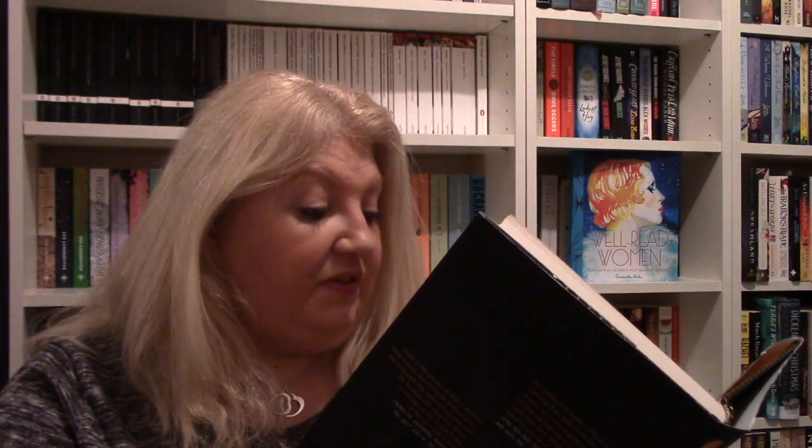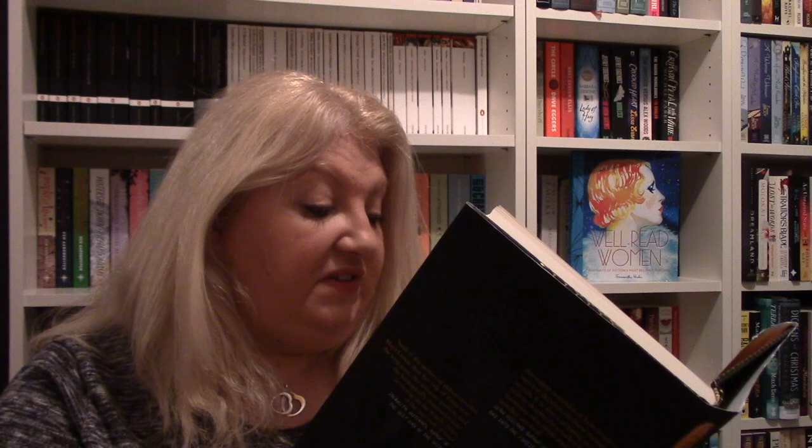Next one — I think this is either from Eleanor or Brittany for my shelf — and this is The History of Bees by Maja Lunde. England 1852: William is a biologist and seed merchant who sets out to build a new type of beehive, one that will give both him and his children honour and fame. United States 2007: George is a beekeeper fighting an uphill battle against modern farming but hopes his son can be their salvation. China 2098: Tao hand-paints pollen onto fruit trees now that the bees have long since disappeared. When Tao's young son is taken away by the authorities after a tragic accident and she's kept in the dark about his whereabouts, she sets out on a gruelling journey to find out what happened to him. It's quite telling that potentially bees are at risk and this is what could happen.